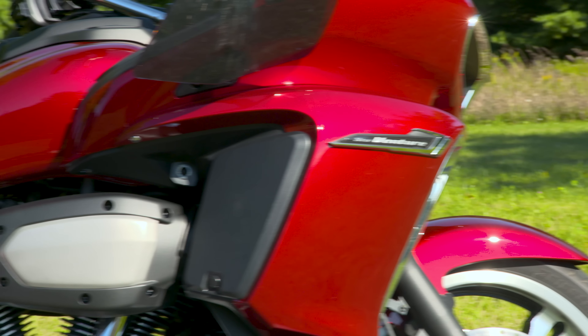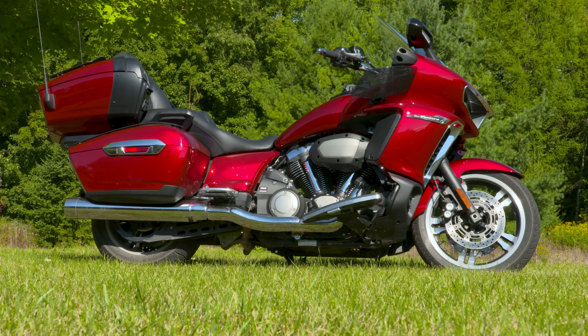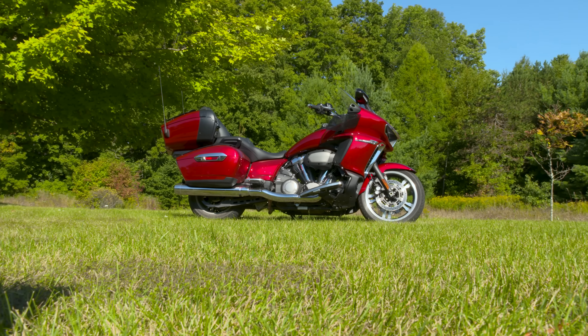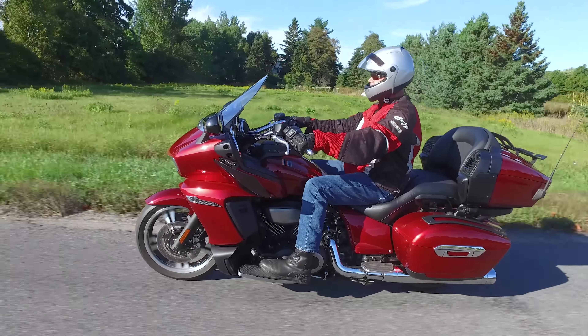This bike addresses a very low seat height for people who want a big bike but might be vertically challenged. It's obviously a big motorcycle — there's a lot of weight to it, but a lot of that weight is down low. I found the handling of it was a lot of fun. We were doing a lot of mountain riding, and it was great.